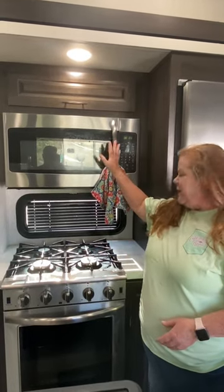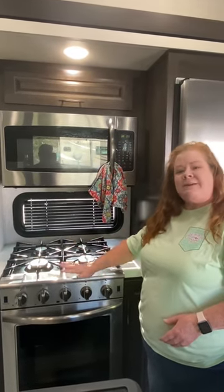Our 42-foot toy hauler fifth wheel came with all the appliances you'd need: microwave, four-burner stovetop, residential oven, and refrigerator. But is that all you need? Not for me — look what else I've got: an ice maker.